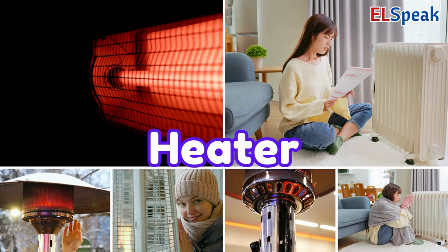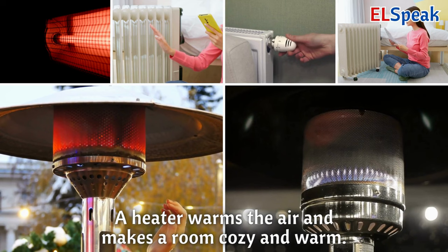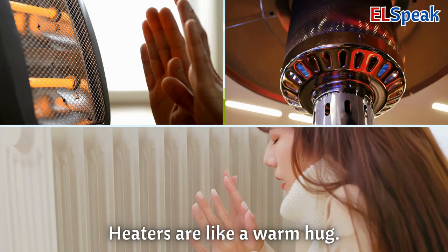Heater. A heater warms the air and makes a room cozy and warm. When it's chilly outside, a heater keeps us toasty indoors. Heaters are like a warm hug.